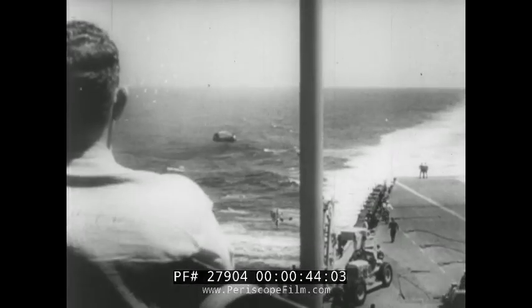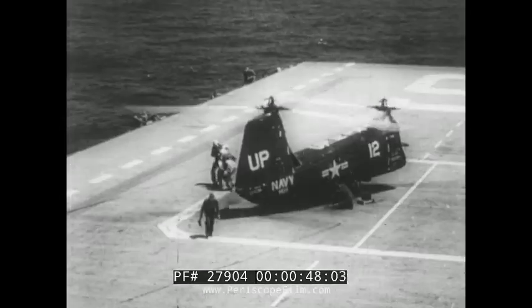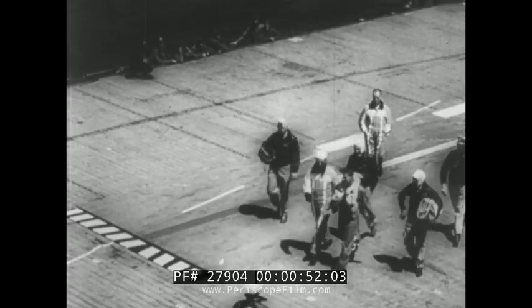Ready for just such an emergency, a helicopter is aloft in seconds to rescue the pilot, who can appreciate the feeling behind the old saying that good landings are the ones you can walk away from.